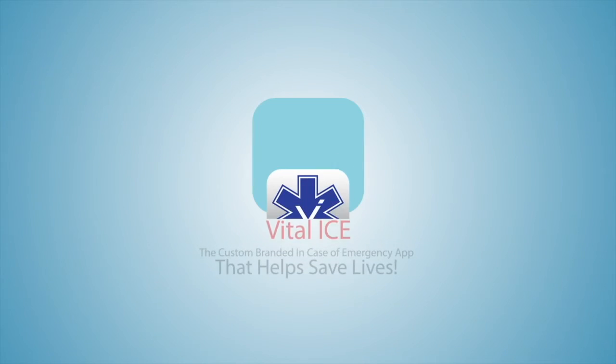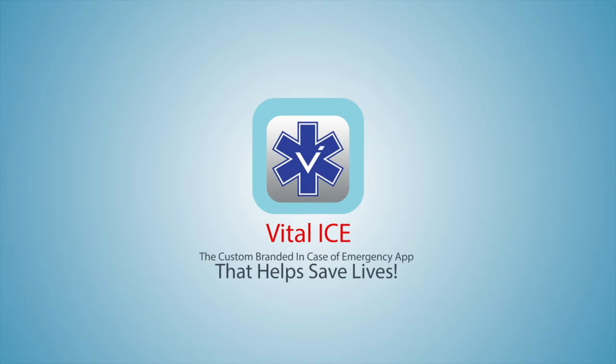Vital Ice is the most complete public safety app available, providing life-saving medical information to emergency medical staff when you may be unable to do so. Please visit our website at VitalBoards.com and like us on Facebook at facebook.com/VitalBoards. Follow us on Twitter at twitter.com/VitalBoards, and connect with us on LinkedIn and YouTube.